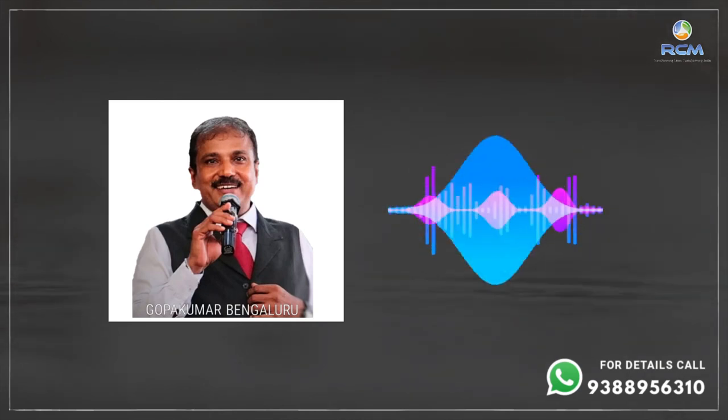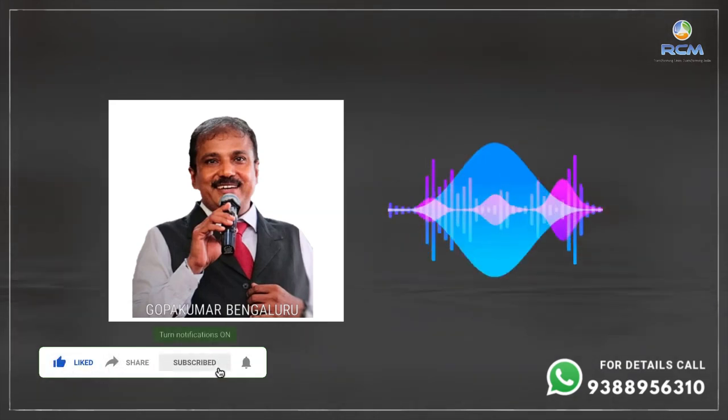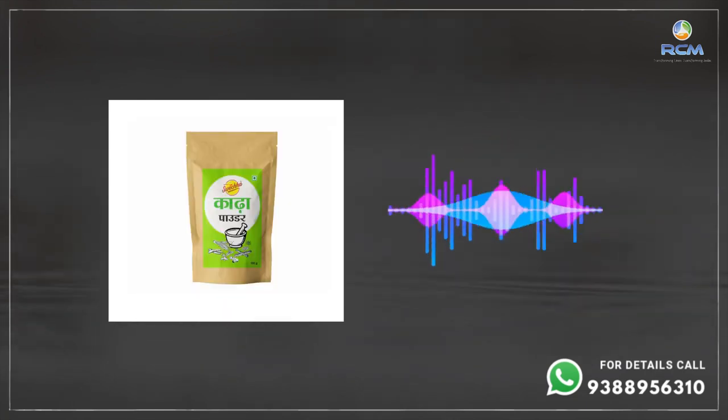Add three to four drops of Pancha Tulsi, which RCM has recently launched. Then add a little lemon, or you can use gooseberry powder — which you can buy from the market. Add either lemon or gooseberry powder. You can also add a little honey to improve the taste, or use black salt or Himalayan salt.